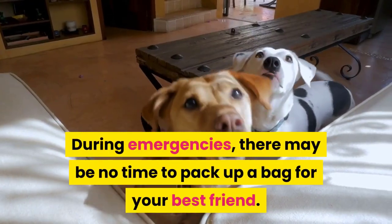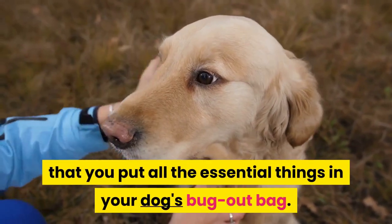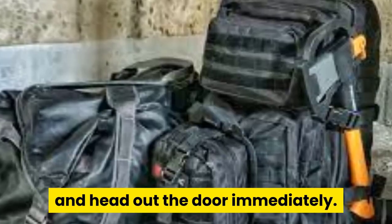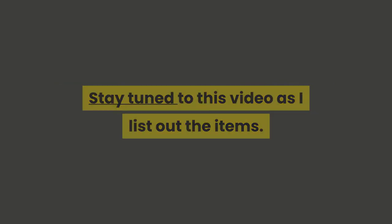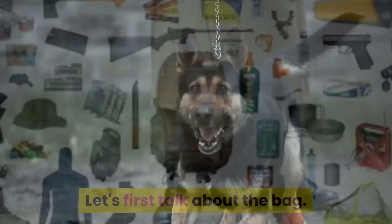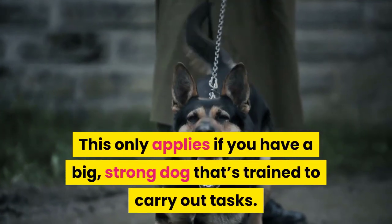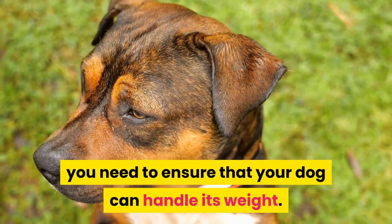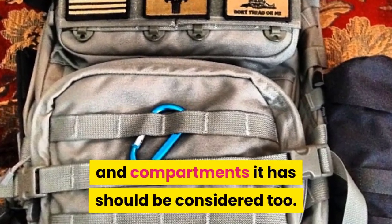During emergencies there may be no time to pack up a bag for your best friend, so it is important that you put all the essential things in your dog's bug out bag. This way you can just grab both bags and head out the door immediately. I will be talking about how to build your dog's bug out bag. Let's first talk about the bag — your dog may need to assist in carrying its bug out bag, but this only applies if you have a big, strong dog that is trained to carry out tasks.